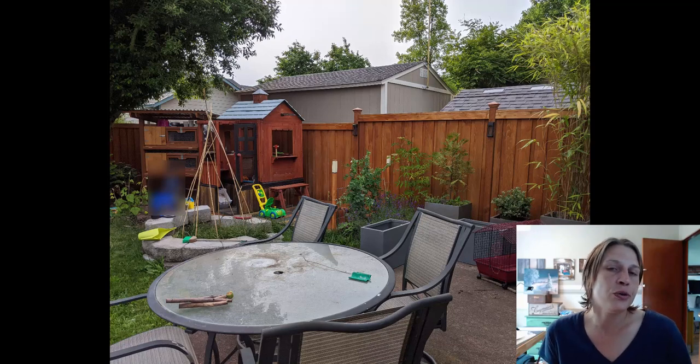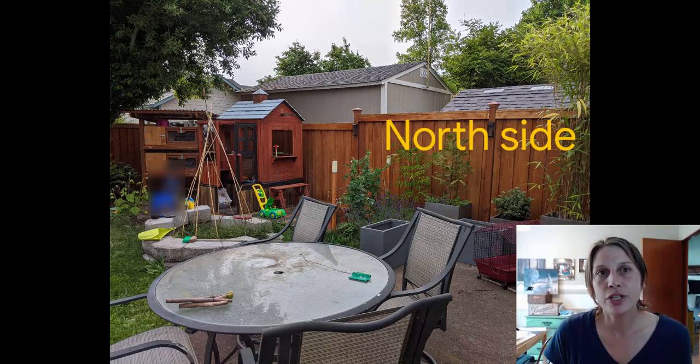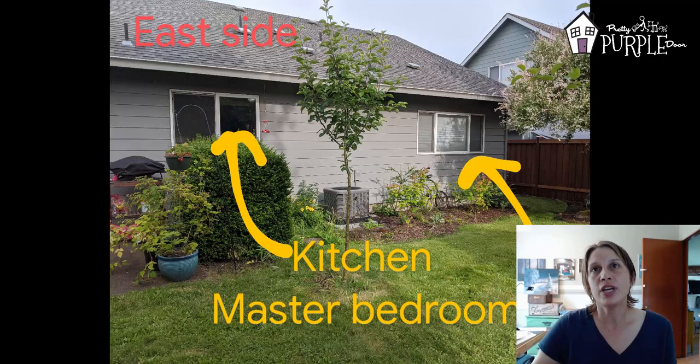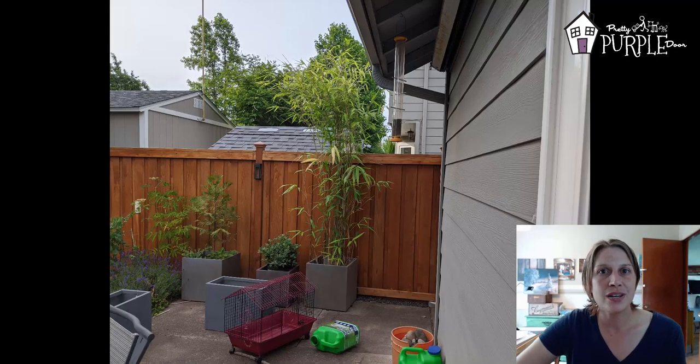But there are things that you can do using landscaping that will help you. Today we're going to be talking about Sierra's yard — she lives in the Pacific Northwest and she's got neighbors in the back and on the side that are just totally ruining her dreams of a beautiful unique landscape. My name is Amy, I'm from prettypurpledoor.com, and that's exactly what I do: I help home gardeners create landscapes that are uniquely you and solve landscaping problems.